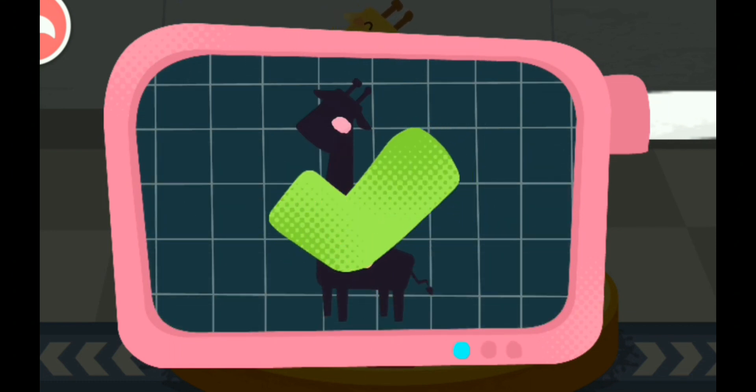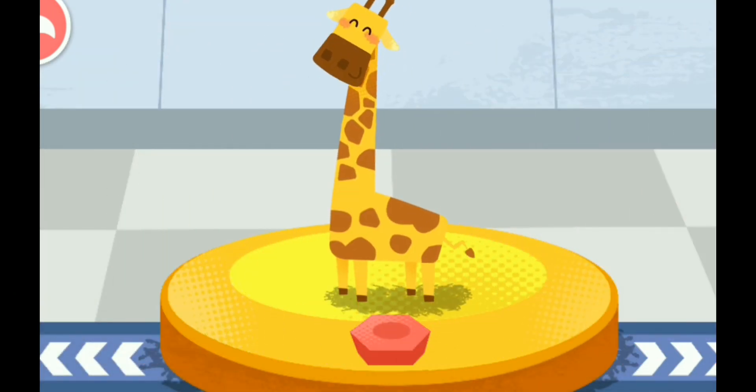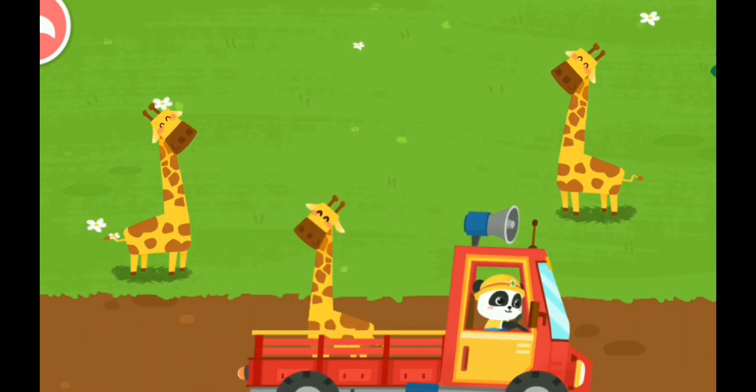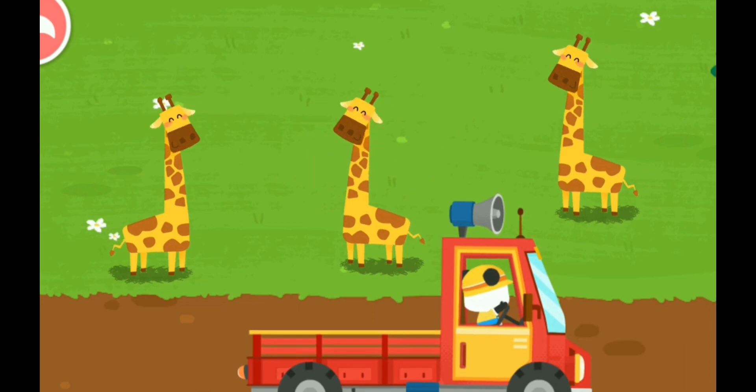You've helped an animal again! Let's take it home. The giraffe lives on the grassland. Goodbye, giraffe!